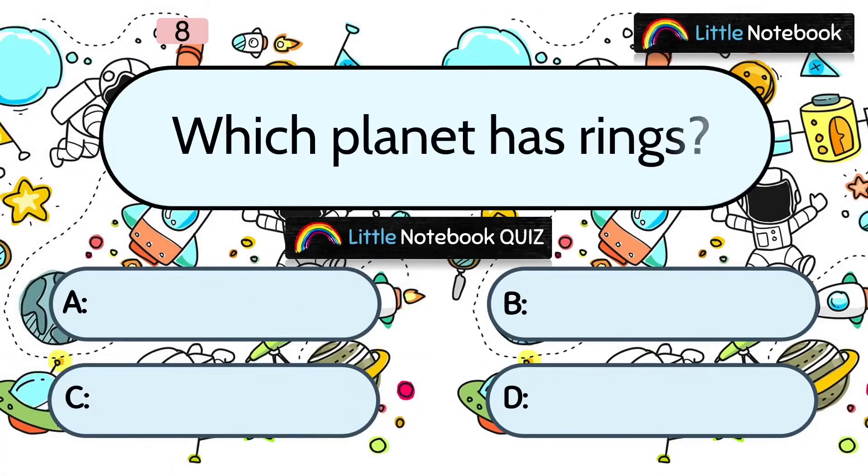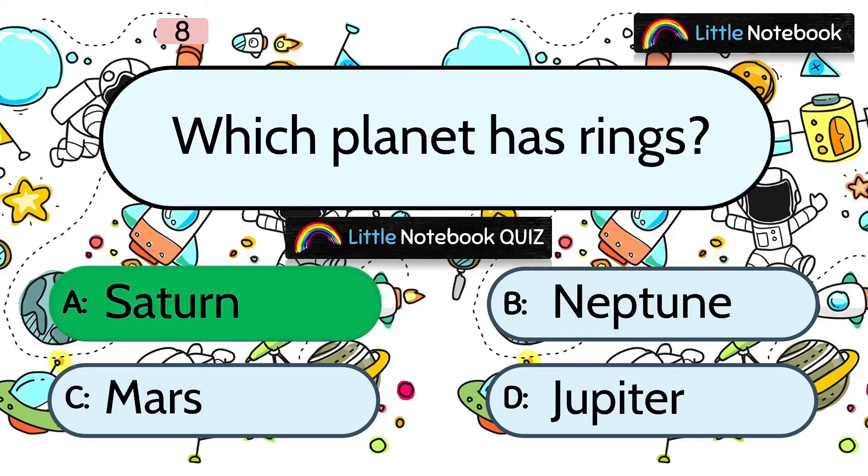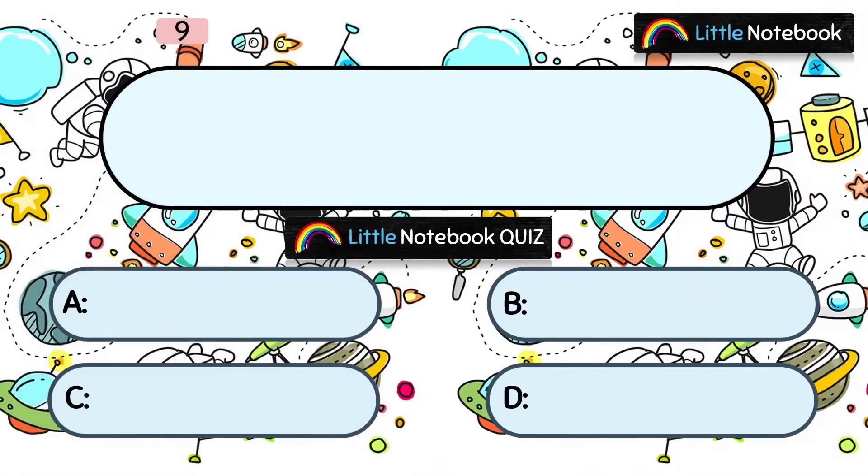Question 8: Which planet has rings? A. Saturn, B. Neptune, C. Mars, or D. Jupiter. The answer is A. Saturn.